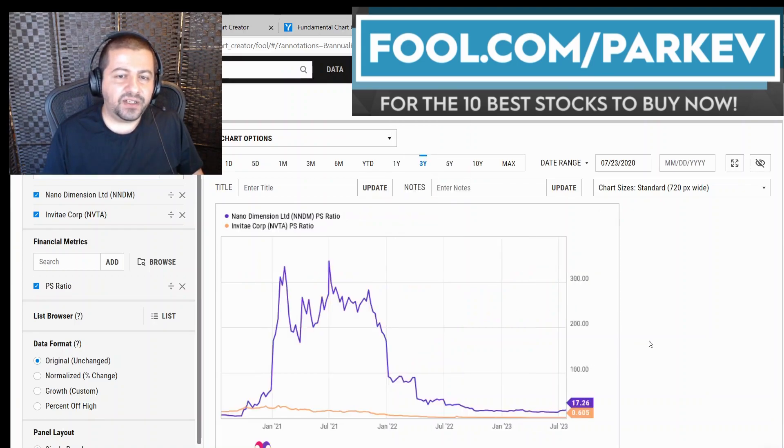Finally, I wanted to look at valuation, and Nano Dimension is way more expensive. On a price-to-sales ratio, Nano Dimension stock is trading at a price-to-sales of 17.26 while Inventecourt is at a price-to-sales of 0.605.